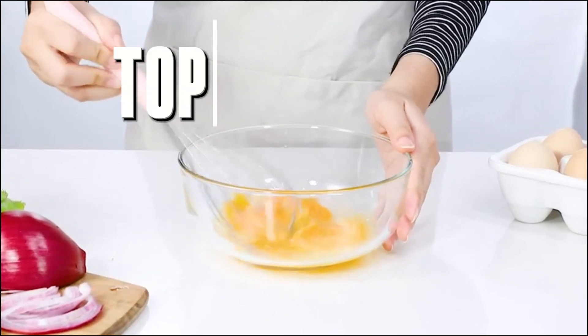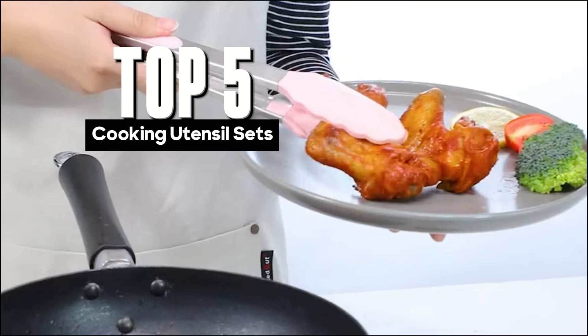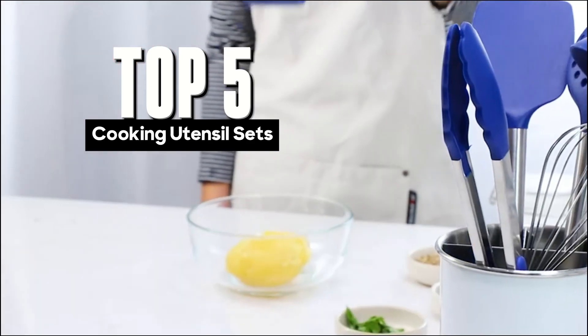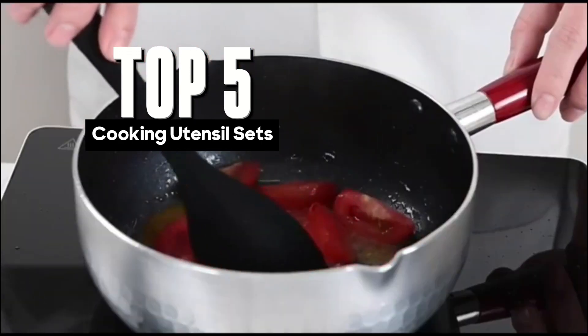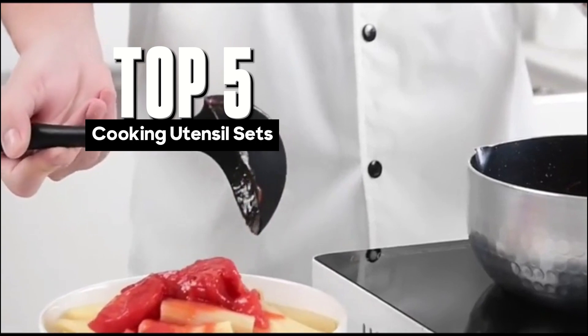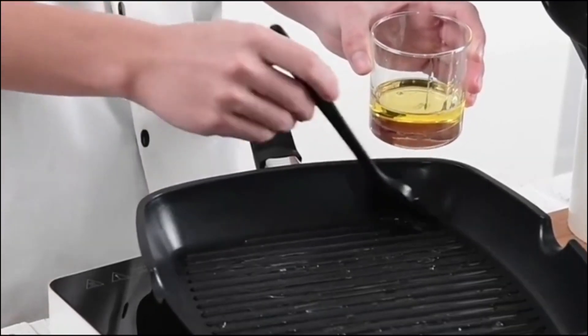Hey everyone, and welcome to my channel. Today, we're diving into the world of kitchen essentials with a review of the top 5 best cooking utensil sets on the market. Whether you're a seasoned chef or just starting out in the kitchen, having the right tools can make all the difference. So, if you're tired of using mismatched spoons and spatulas, or if you're looking to upgrade your kitchen setup, stick around.